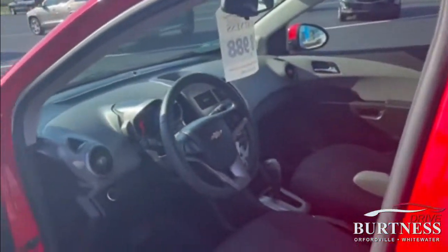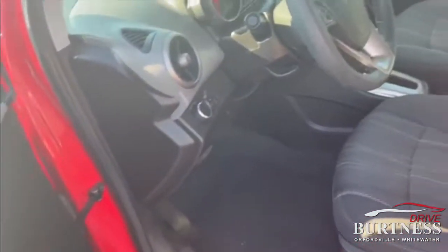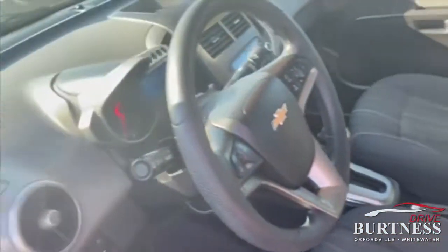This has the 1.8 4-cylinder. Quick peek here on the inside — again, nice, clean vehicle.